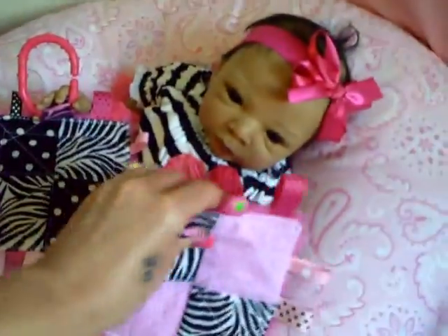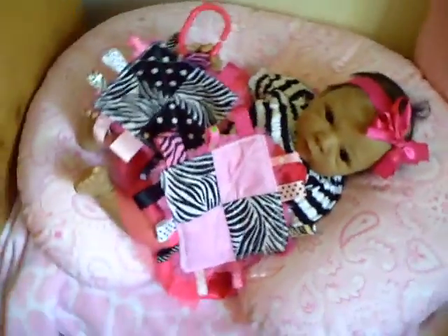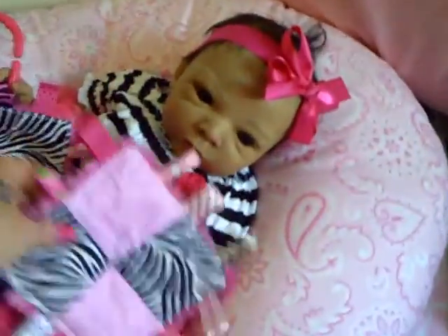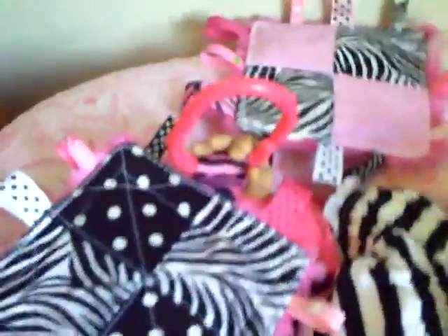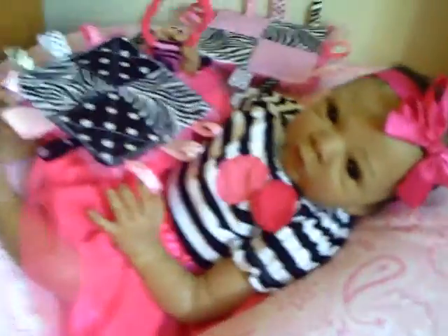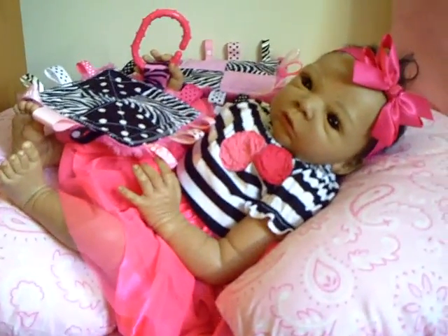So you got all the toys to play with, huh? There you go, baby. We just wanted to show you guys what we're doing today. I love how she can grab that — she's holding it perfectly with her hand. So cute! All right, I hope everyone is having a great day and I hope you guys enjoyed her little outfit. Talk to you guys later!